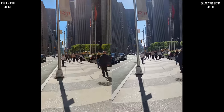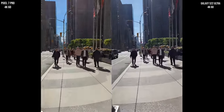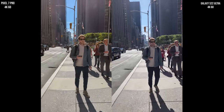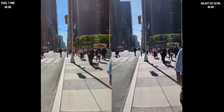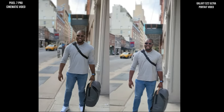Let's take a look at 4K 60 recording here, walking down the street, looking at stabilization from both cameras. We have the Pixel on the left — Pixel 7 Pro — and the Galaxy on the right. You can make your own judgment, but one is definitely better than the other: Galaxy with a slight edge. Then we move over to cinematic video.